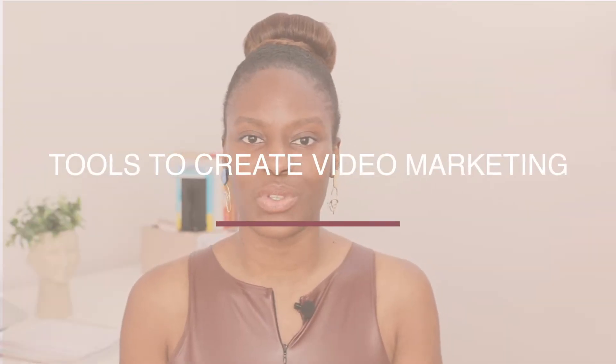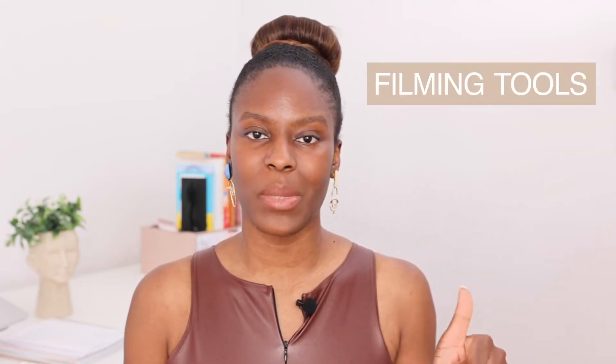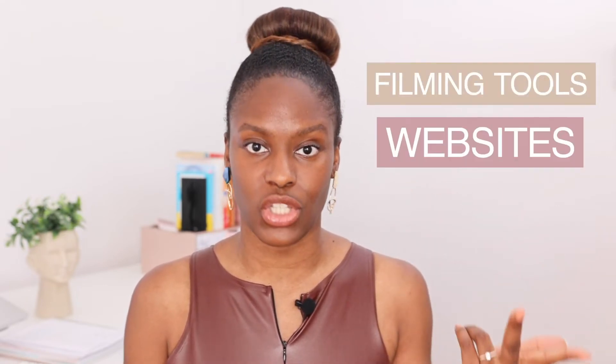Welcome back to my channel. In today's video I wanted to share with you all of the tools, softwares, and things that I use to create video content, because video marketing is everything right now. I'm going to section this video into three parts: first filming tools, then websites, and then software.